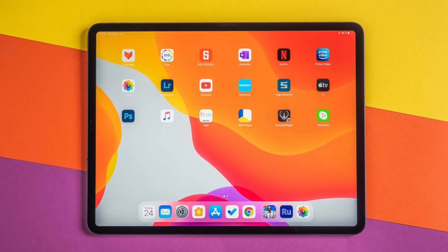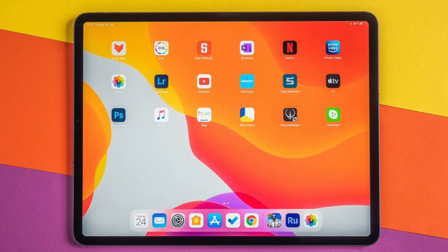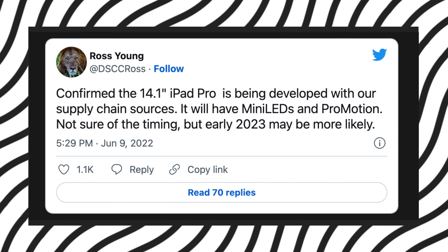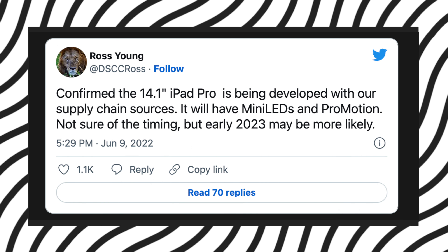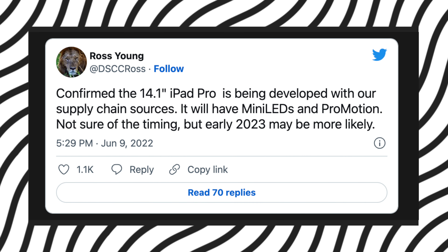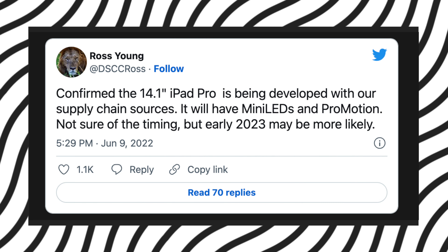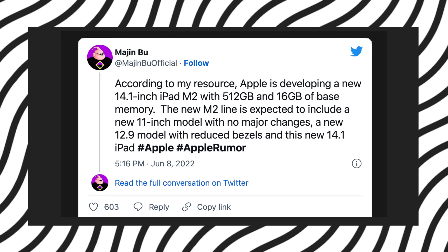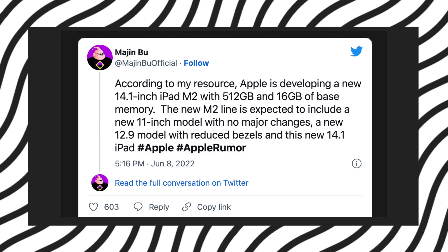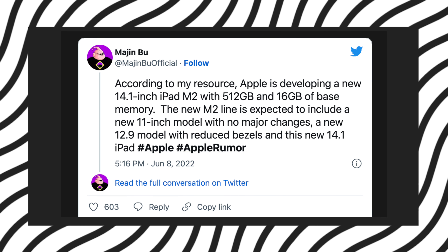Apple is reportedly developing an iPad Pro with a 14.1-inch mini-LED display, according to display supply chain consultant analyst Ross Young. On Twitter, Young claimed that this larger iPad Pro model will feature a mini-LED display and ProMotion like the current 12.9-inch iPad Pro. The rumor was first shared by the hit-and-miss Twitter leaker known as Majin Buu, who said that Apple is developing a 14.1-inch iPad Pro model with the M2 chip.